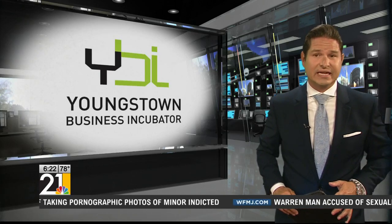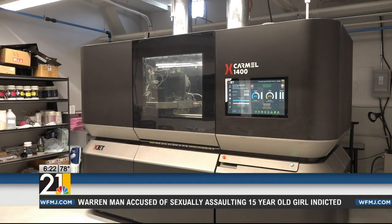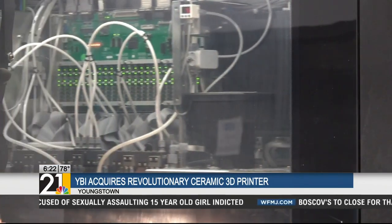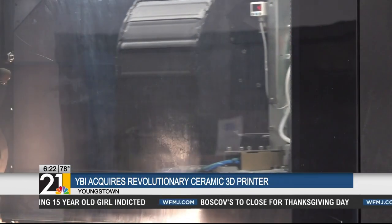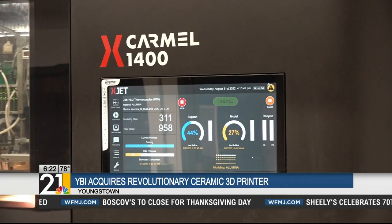One of the goals of the Youngstown Business Incubator is to advance technology and develop additive manufacturing companies here in the Valley and around the world. They now have a new tool to do that. This is the X-Jet Carmel 1400 ceramic 3D printer. It's the first of its kind in the United States and uses revolutionary technology to print virtually anything out of ceramic.